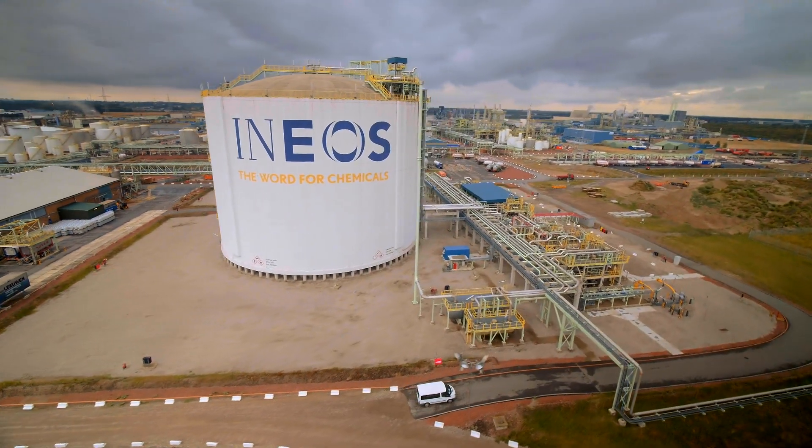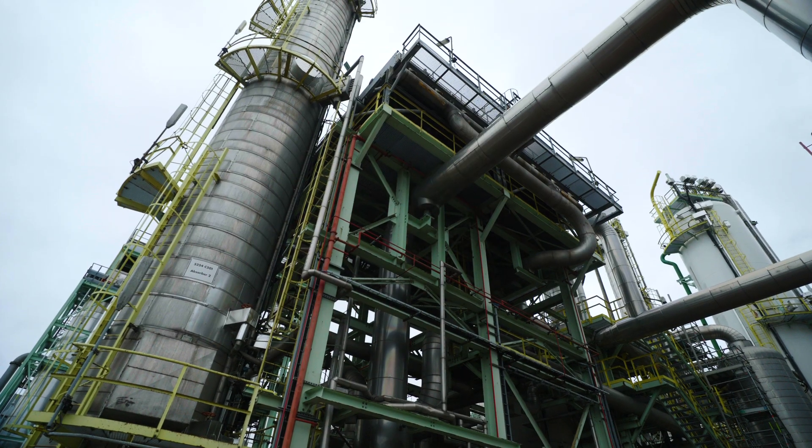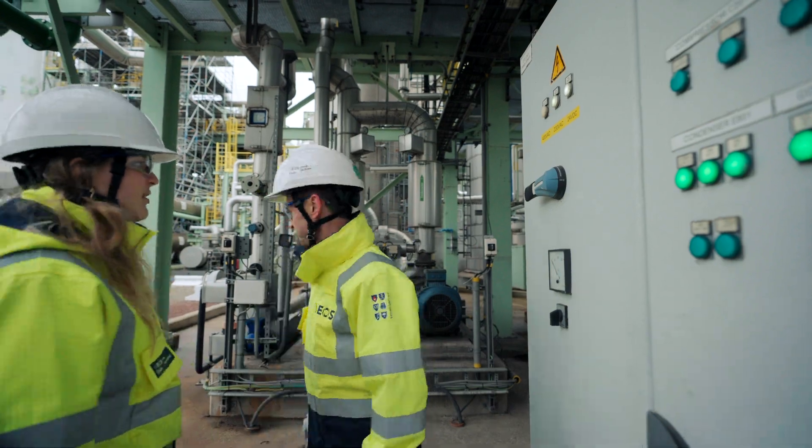Here in Antwerp we produce ethylene oxide, and in that process CO2 is produced. We try to keep that as low as possible, of course, but it is a byproduct that we cannot avoid. So we will supply the CO2 for Green Sand.